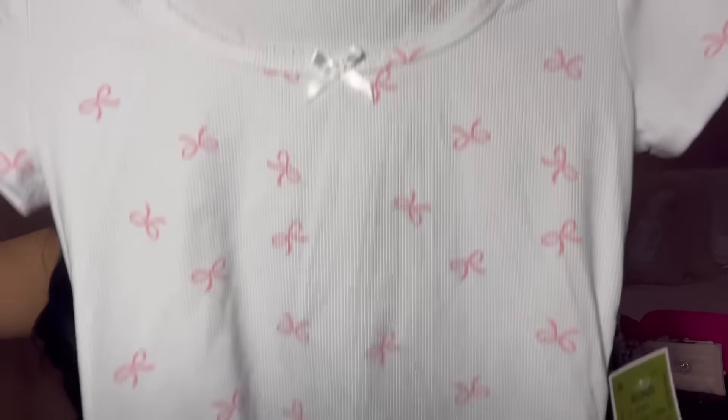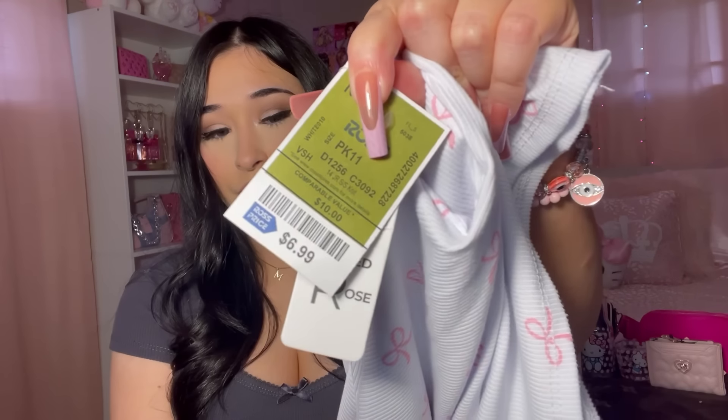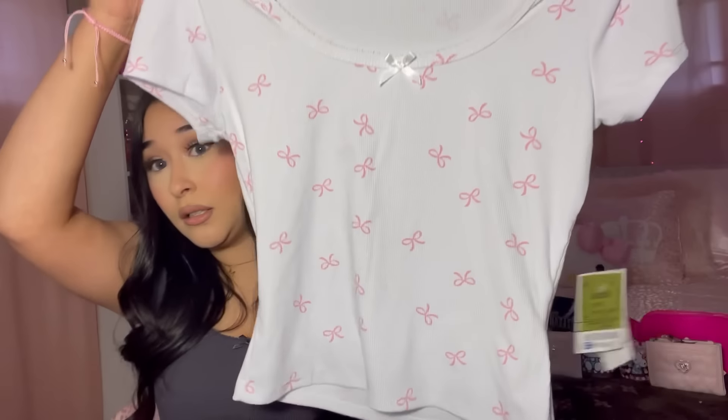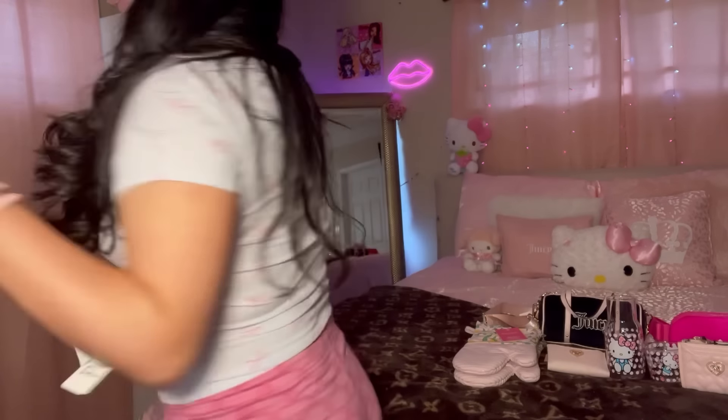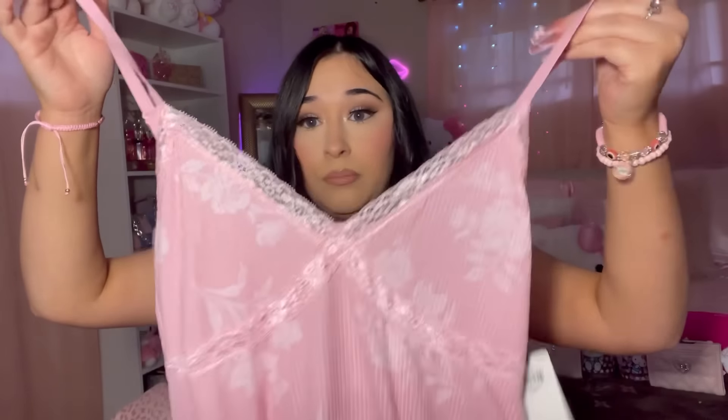The next shirt is really cute — it's white with little pink bows all over it. This shirt is from Ross and it's the one I'm wearing right now. I love the color. They had a lot of cute dainty tops like this. It was only $6.99, and the quality is pretty decent for the price.